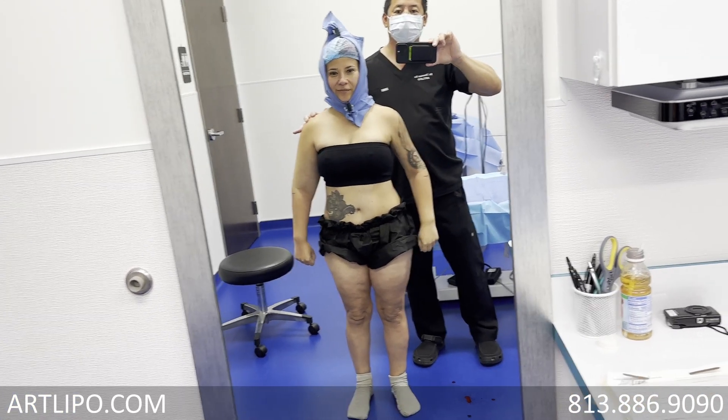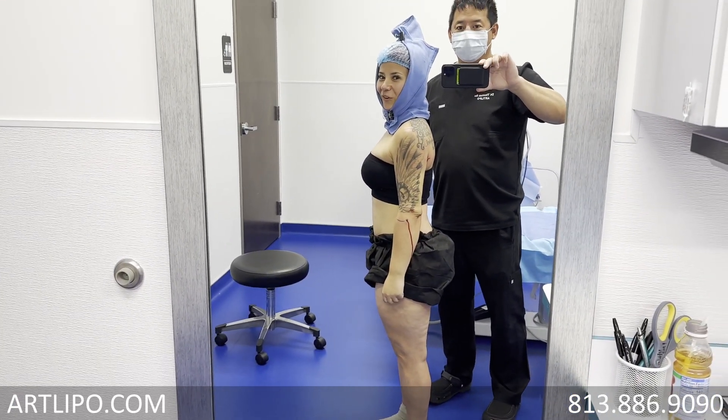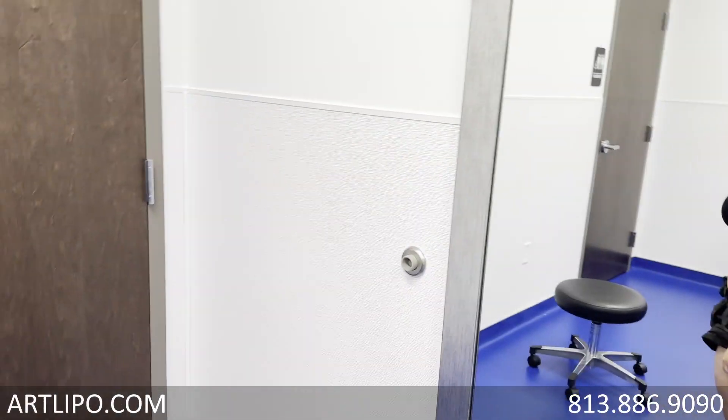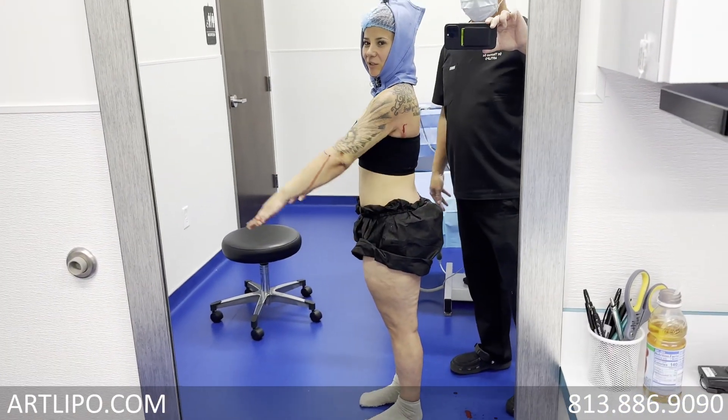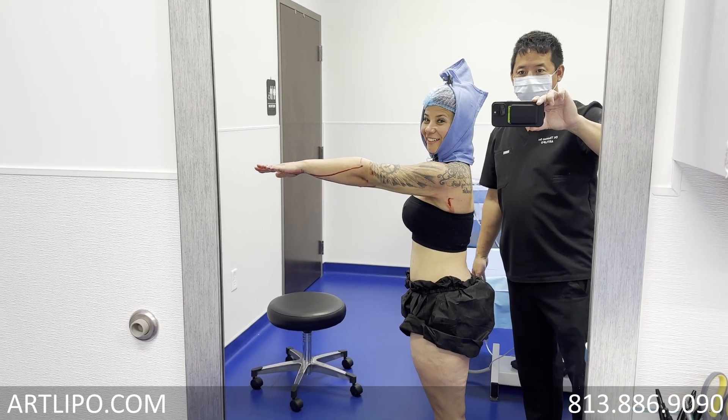Drop it back down. Let's turn sideways. Does that look a lot smaller? Now you can see your back, right? Go ahead and put your arm out. Does that look a heck of a lot better? Yes, it does.